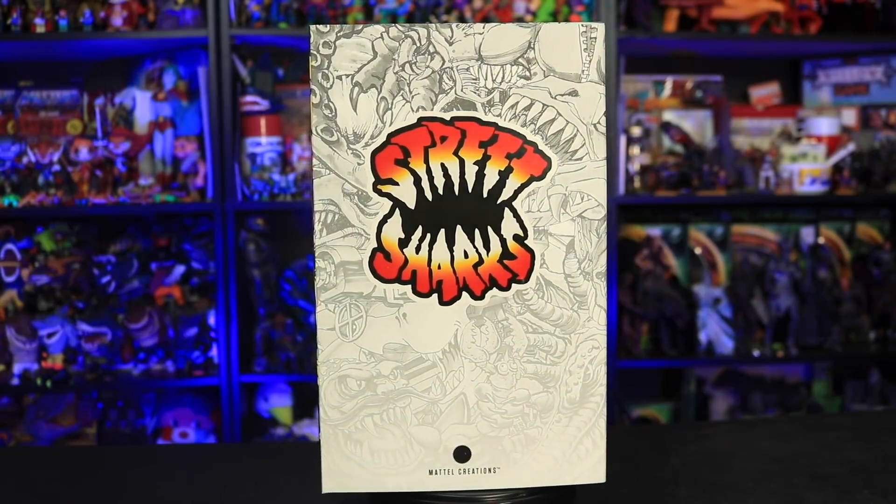Hello everybody and welcome back to the channel. In today's video, we are taking a look at a surprise Street Sharks item from Mattel Creations. I had no clue that this was coming out — it was just a shock to me. About a week ago, Mattel Creations sent me an email and asked if I wanted to be sent a product to review, and I said of course. I just had no idea it was a Street Sharks item. That was pretty crazy.